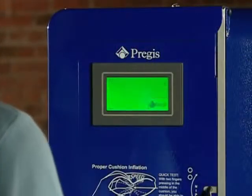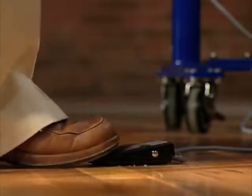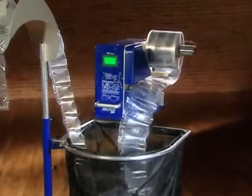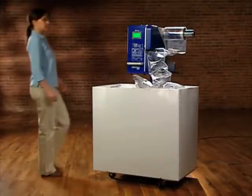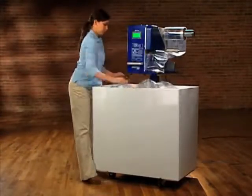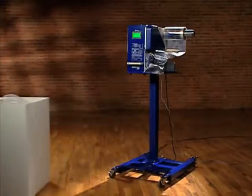Mode programming is easy too. With a touch of the keypad or a tap of the foot pedal, you're in total control for simple commands like start-stop or automatic stop. With this control mode, the Airspeed 5000 will produce the number of cushions you want, then stop automatically, making it perfect for decentralized operations with multiple pack stations.